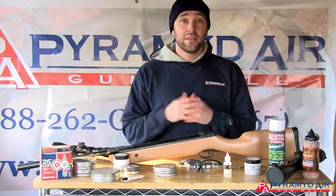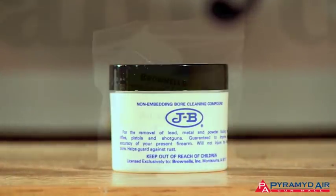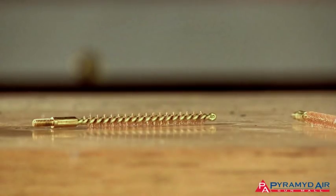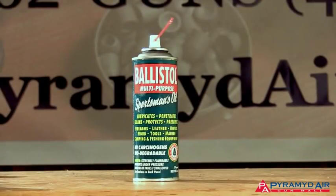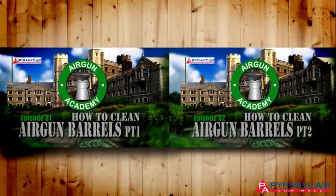Welcome back to Airgun Academy. This is a very special episode. Our topic today relates back to the two-part series on cleaning airgun barrels we had back in episodes 31 and 32. You need to know the information in those episodes in order to fully understand today's lesson.